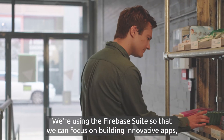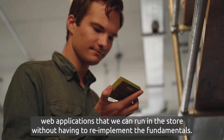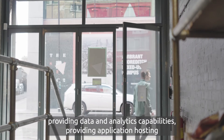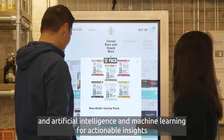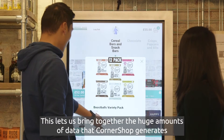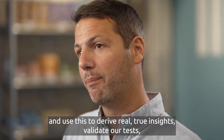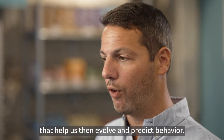We're using the Firebase suite so that we can focus on building innovative web applications that we can run in the store without having to re-implement the fundamentals. Google Cloud provides data and analytics capabilities, application hosting, rapid development of applications, and artificial intelligence and machine learning for actionable insights on all that data. This lets us bring together the huge amounts of data Corner Shop generates to derive real insights, validate our tests, and in some instances build machine learning models that help us evolve and predict behavior.